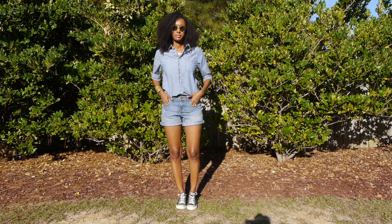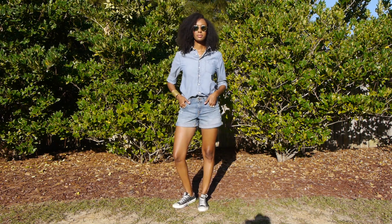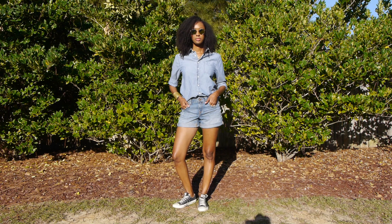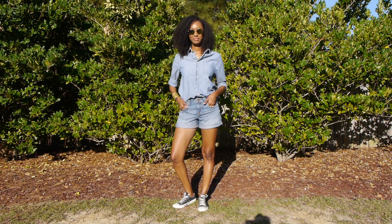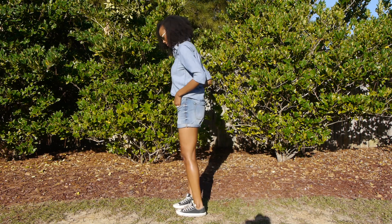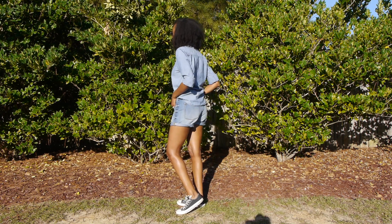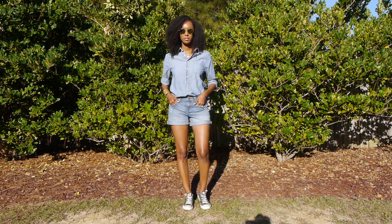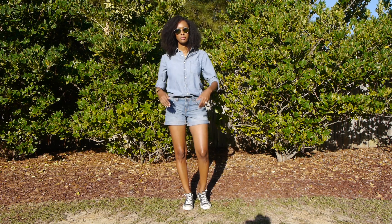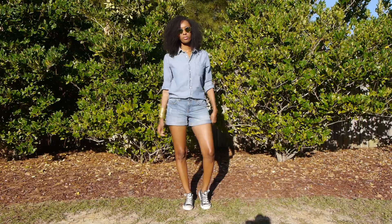So let's get into the first outfit. This first outfit is a denim shirt that I rolled up the sleeves — it's actually a little more fitted but I like the way it fits because it's loose and comfortable. My style is comfortable; I like to be comfortable. I paired it with these denim shorts — denim on denim, I love it. I don't care how tacky you might think it is, I love it, it's the best thing ever.